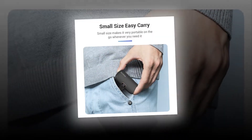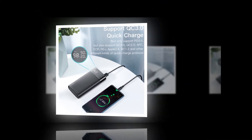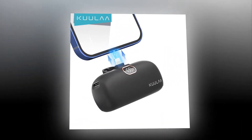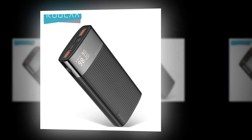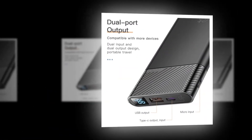A power bank is an important accessory for anyone who travels frequently, providing backup battery power when there isn't access to electricity. It's also great for keeping your phone charged when you don't have access to a charger. With so many different types available, finding the right one can be difficult — read our review to see what makes each model stand out.